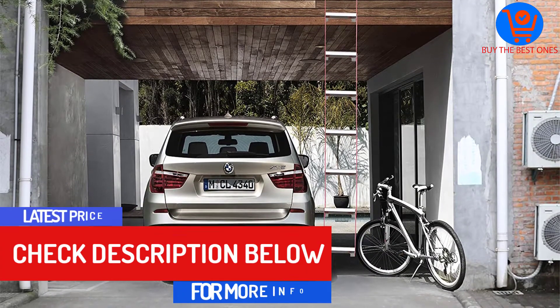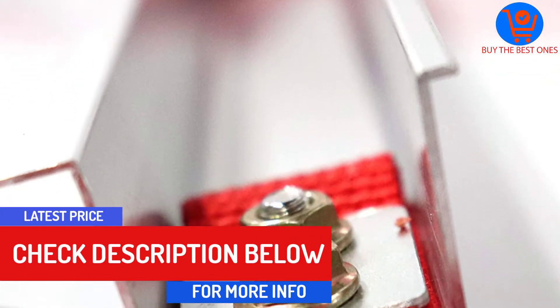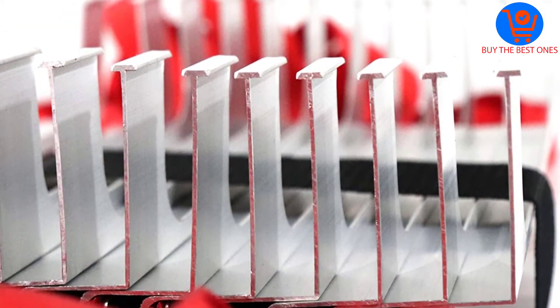Overall, this is a strong and durable escape ladder tested to support up to 1,000 pounds. The ladder extends up to 25 feet, which is long enough to get you from a 3-story building. You also get a durable canvas bag for easy storage.